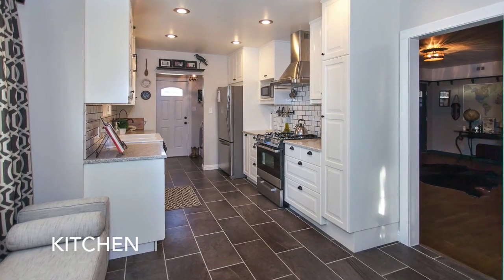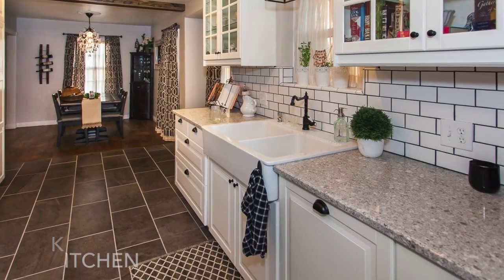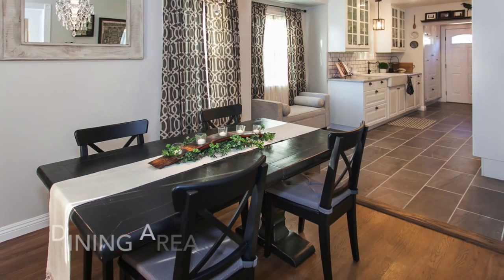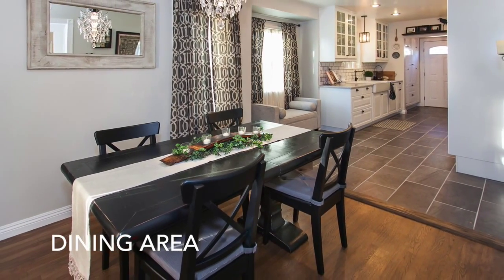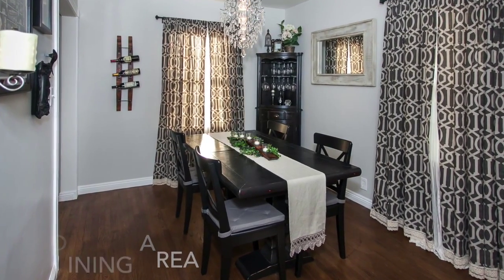The renovated kitchen is well-appointed with stainless steel appliances, recessed lighting, elegant white glass door cabinetry, and white subway tile backsplash. The adjacent laundry room has plenty of white pantry space and has access to the backyard.